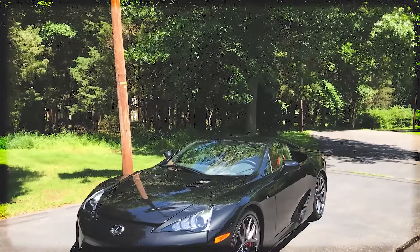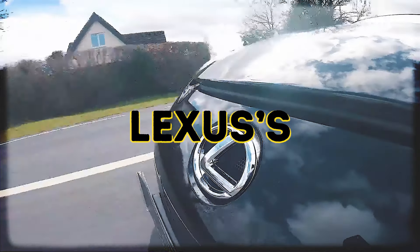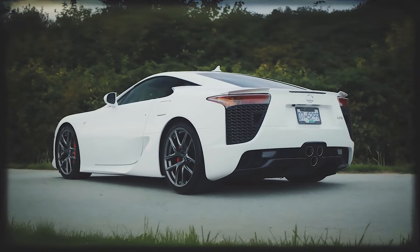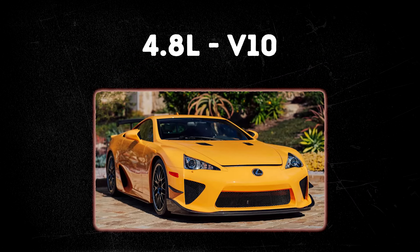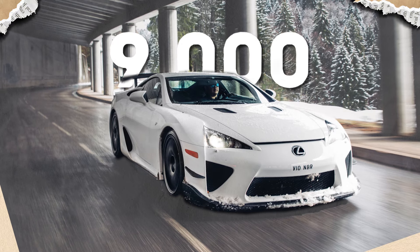The Lexus LFA, unveiled in 2010, is a masterpiece of automotive engineering that transcends traditional expectations. As Lexus' first supercar, the LFA showcases the brand's pursuit of perfection, craftsmanship, and performance. At the heart of the LFA is a naturally aspirated 4.8-liter V10 engine — a masterpiece of engineering. This high-revving engine can scream up to an astonishing 9,000 RPM.